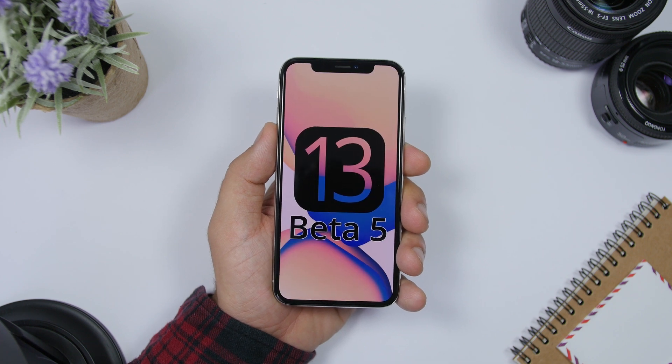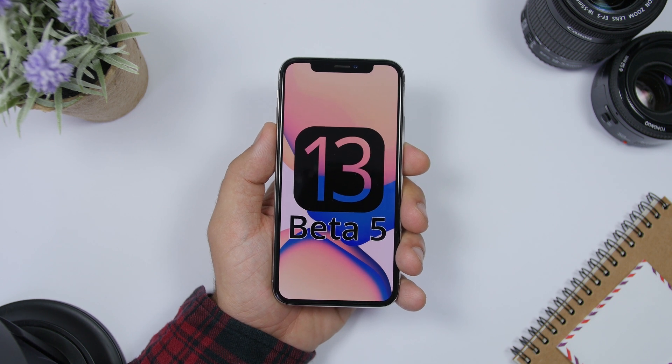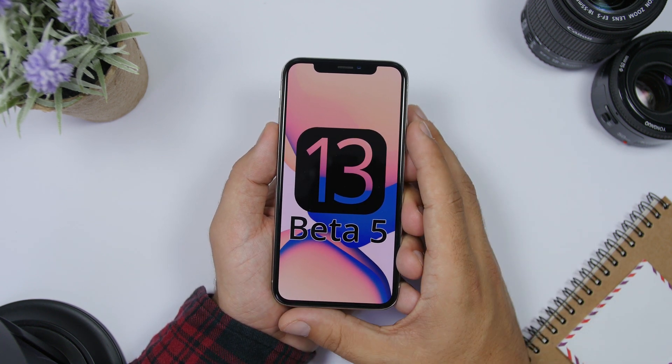That is it for this video — just a quick one talking about the release date and what we can expect to see on iOS 13 beta 5. Next week on Tuesday you will most likely see beta 5 coming to your devices if you're using the iOS 13 beta. Thank you guys for watching, don't forget to subscribe for more, and I'll see you on the next one.